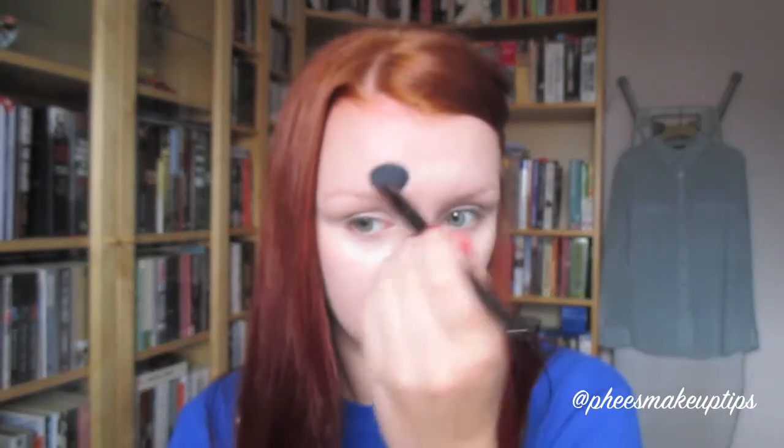You want to do a triangular shape underneath your eye if you're highlighting like this, making sure both sides are even. Then I buff it in. I also take a little bit down my nose, a bit on the sides, and a little bit right on my chin, and then just buff it all in.